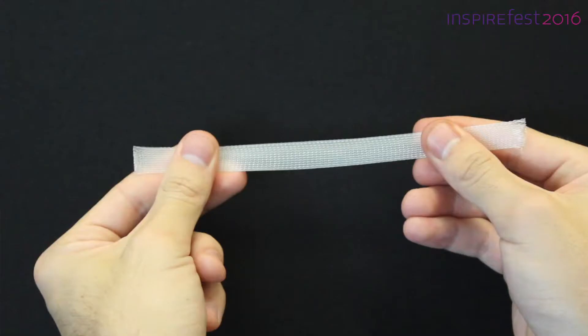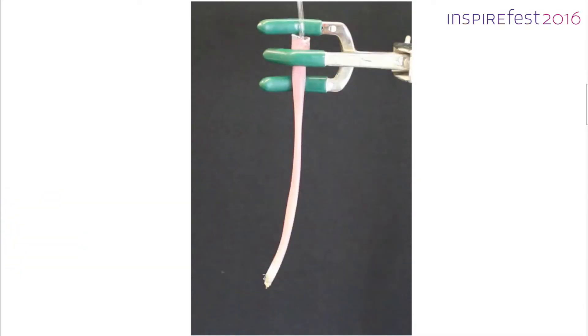If we think about a simple party balloon, when we inflate it, it just expands in all directions — not very interesting or useful. We can make it more interesting by combining it with a mesh that behaves like a finger trap, where pushing and pulling the ends changes the diameter. If we wrap a mesh like this around the outside of our party balloon, we get an artificial muscle that gets shorter when it's inflated.